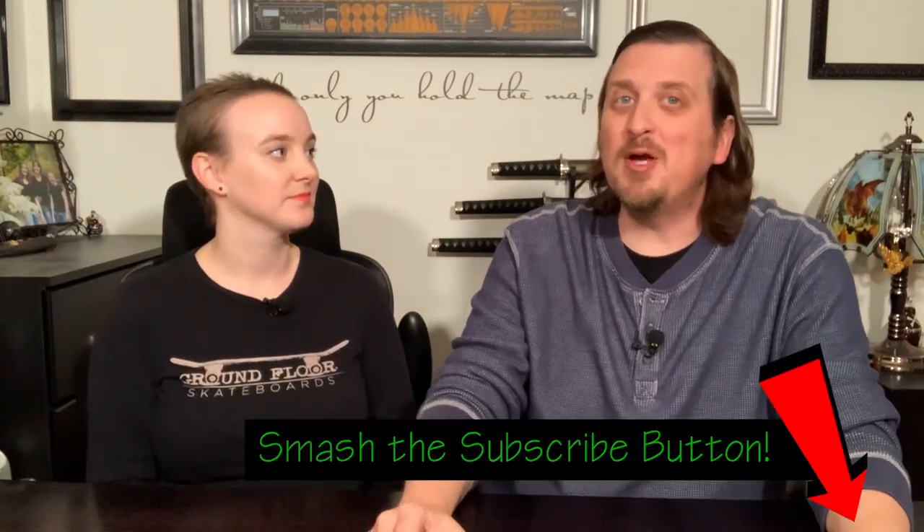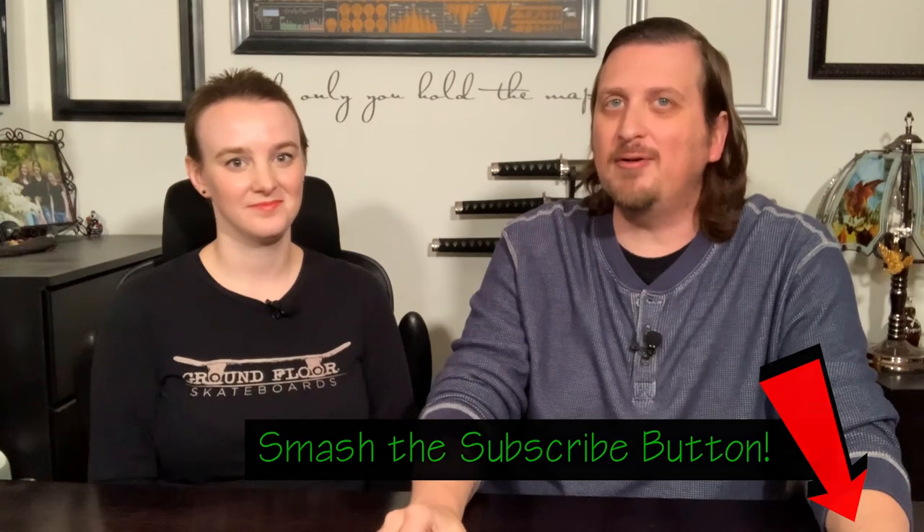If you liked this video, please give us a thumbs up and subscribe to our channel. We release new videos every week, so keep an eye out for more things to do — not just in Los Angeles but from all over the world. Thanks for watching and we'll see you in the great wide somewhere.